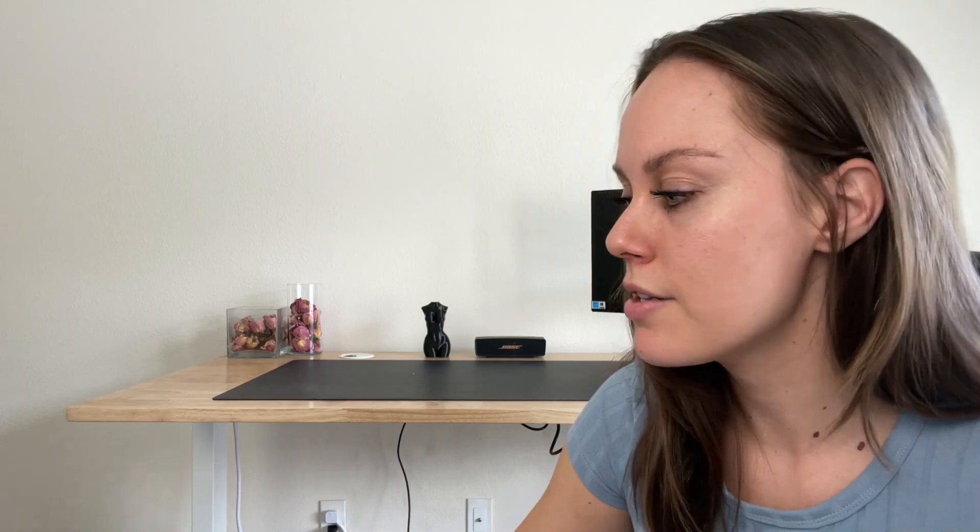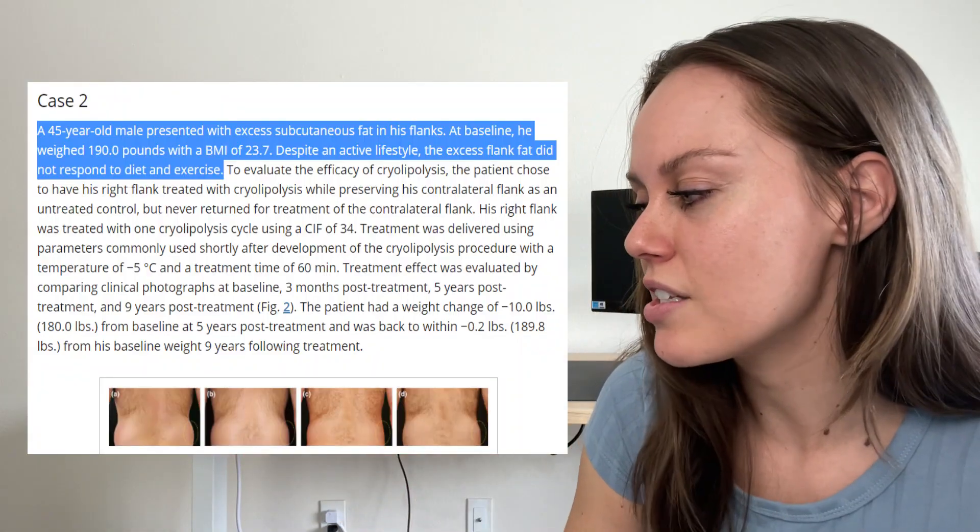The other case study got only one treatment — a 45-year-old male who presented with excess subcutaneous fat in his flanks. I want to make it super clear: there's nothing wrong with having fat on that area of your body. Zero, nothing. You do not need this procedure. If you want it, that's your prerogative — I'm giving you this information so you can make an informed decision, but you're beautiful exactly the way you are.